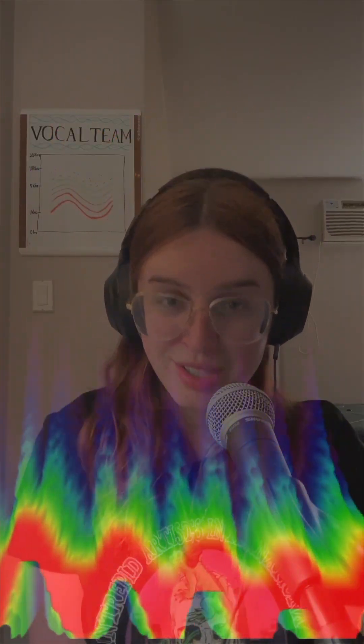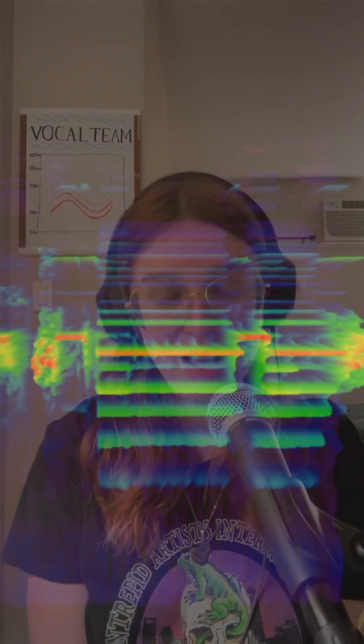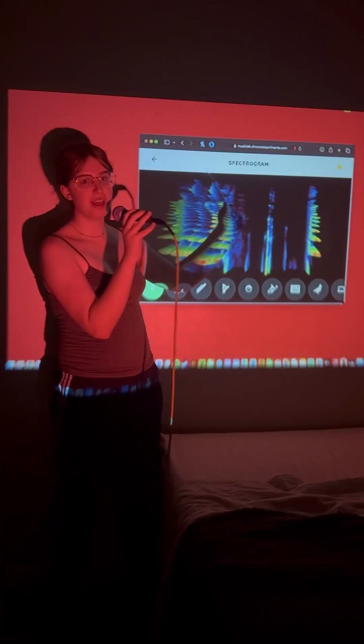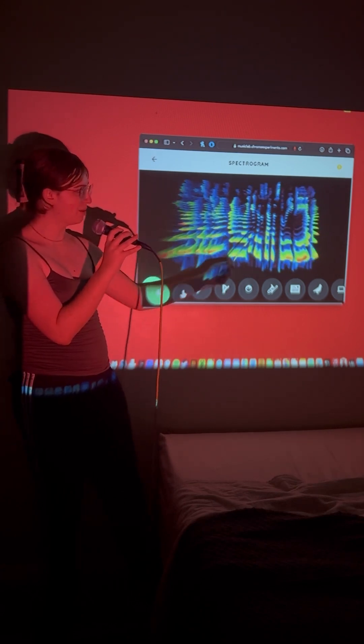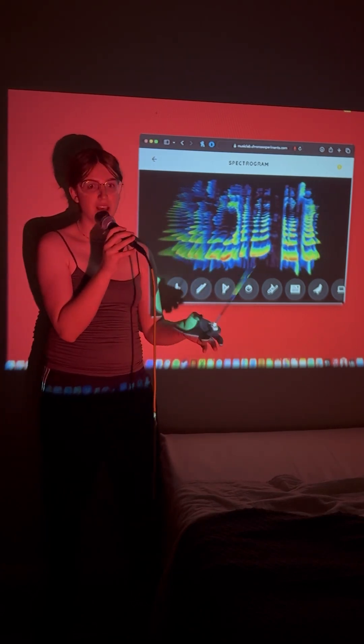Firstly I want to discuss what a spectrogram is — not because you need to know, but because we're going to be discussing the pitfalls of using them, so some understanding is going to be pretty helpful. I'll do an abridged version here, but there will be a lengthier version on the Patreon cut. The abridged version: we have our high frequencies up at the top, our low frequencies down at the bottom, time moving left to right, and a heat map showcasing intensity. I'm using the Music Lab spectrogram — I really like it because it's got this 3D effect alongside the color and heat mapping.